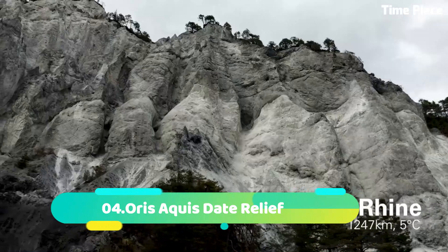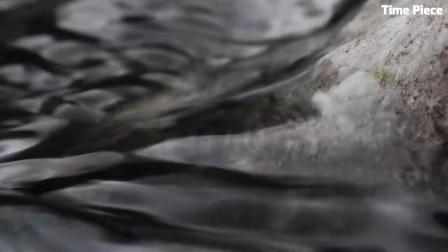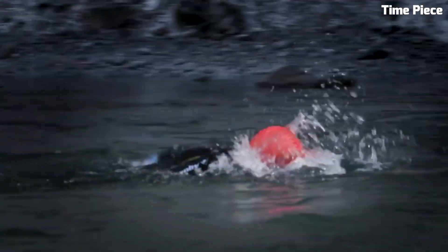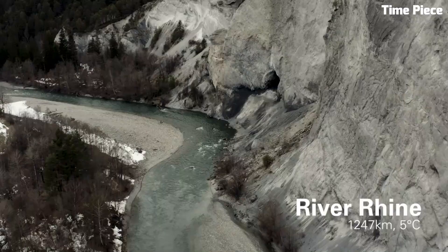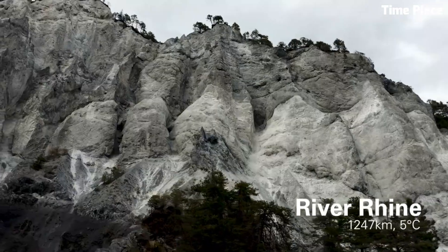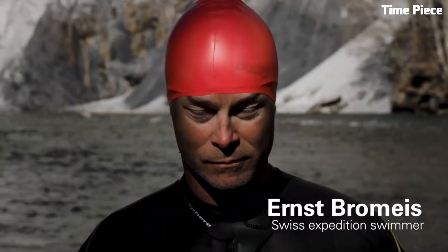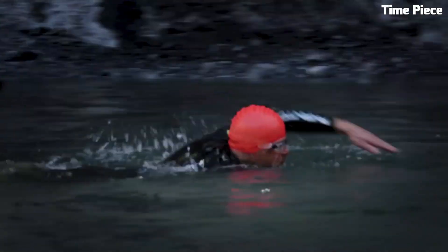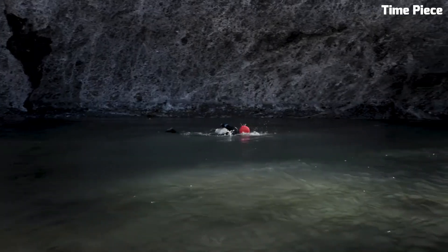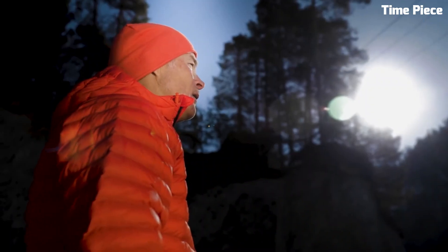Number 4. The Oris Aquis Date Relief is a remarkable diver's watch that combines functionality with exceptional design. Crafted with robust stainless steel, its case is built to withstand the rigors of underwater exploration. This timepiece features a striking blue dial with a textured relief pattern reminiscent of ocean waves, adding depth and character to its appearance. Equipped with a unidirectional rotating bezel for precise dive time tracking, Super-LumiNova coated hands and markers, and a reliable automatic movement, it offers water resistance up to 300 meters with a durable rubber strap — the perfect companion for professional divers and watch enthusiasts.